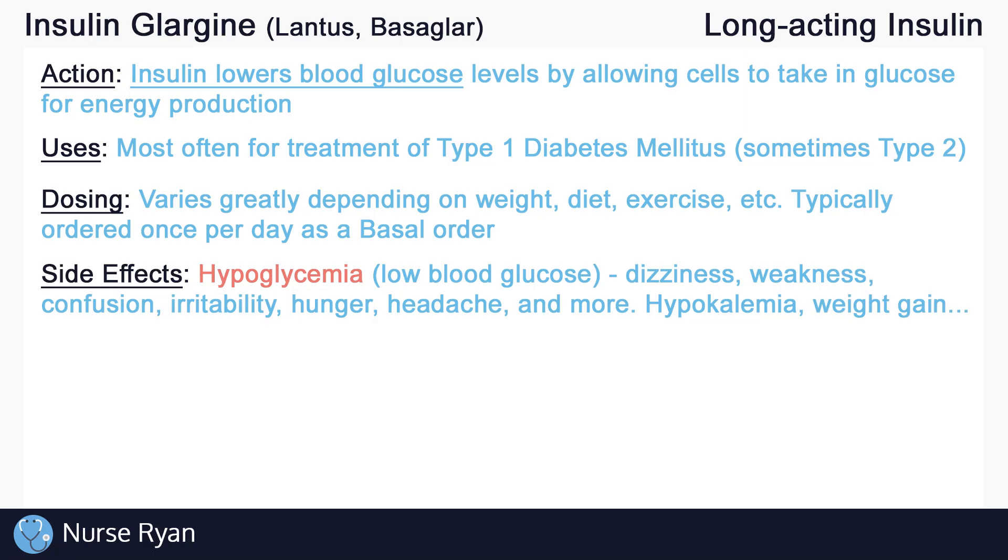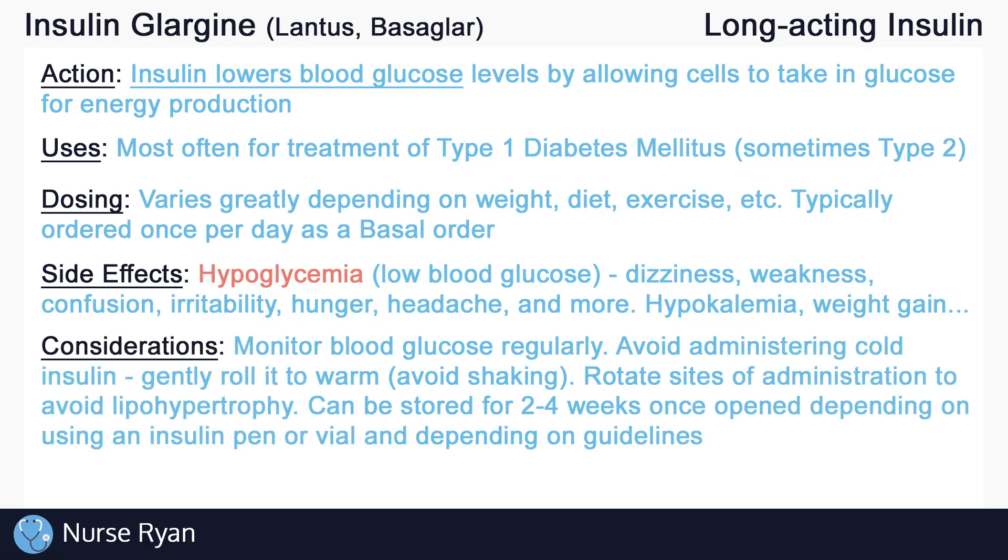Hypoglycemia, or abnormally low blood glucose levels, is the most common side effect of insulin. Hypoglycemia may present as dizziness, weakness, confusion, irritability, hunger, headaches, and more. Other side effects of insulin include hypokalemia, or low potassium levels in the blood, and weight gain. Always remember to assess and monitor for side effects of insulin.